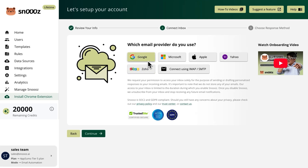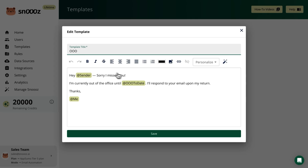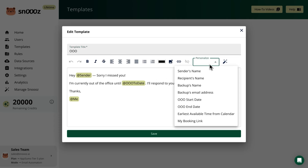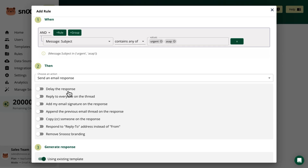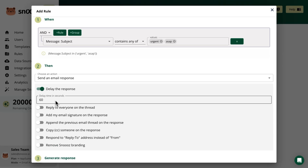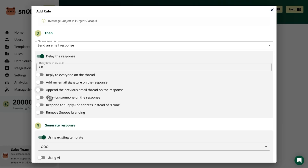To get started, connect your inbox and choose how you want to respond — with AI or a template. If you want to customize your email replies, you can add tags to personalize them. You can also create rules to automate responses. For example, you can set up a rule to respond to incoming messages with a delay to make them sound more human and less automated. You can even train the AI to handle requests, add signatures, and share scheduling links.